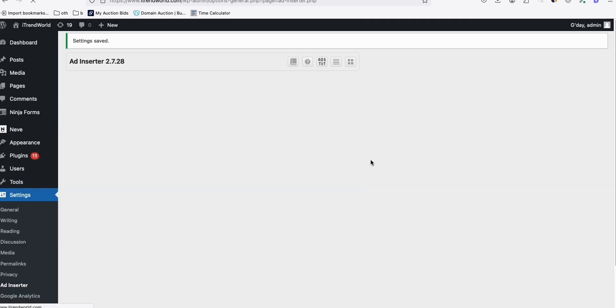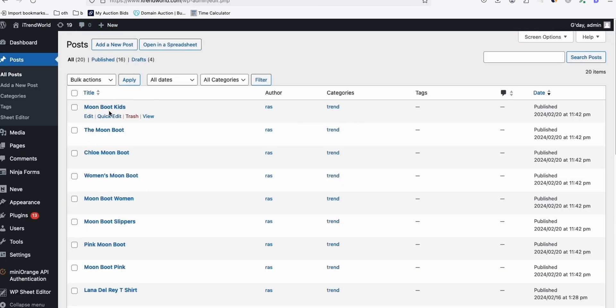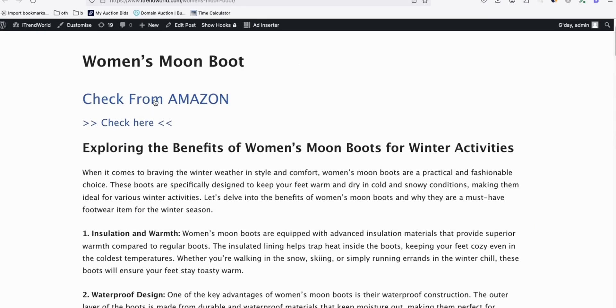If you say 'Check from Amazon' - if the product sells on Amazon, people are probably going to check the product if you mention 'Check from Amazon' because it is a reputable online store. They will go and check out the product using your affiliate link. There may be a chance those visitors will click your link and purchase from there. So let's save this and look at one of the articles already generated - Moon Boot Kids, the Moon Boot, Chloe Moon Boot.